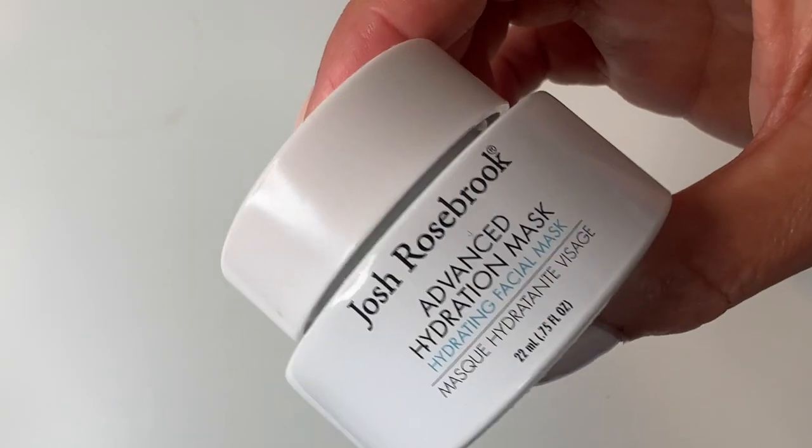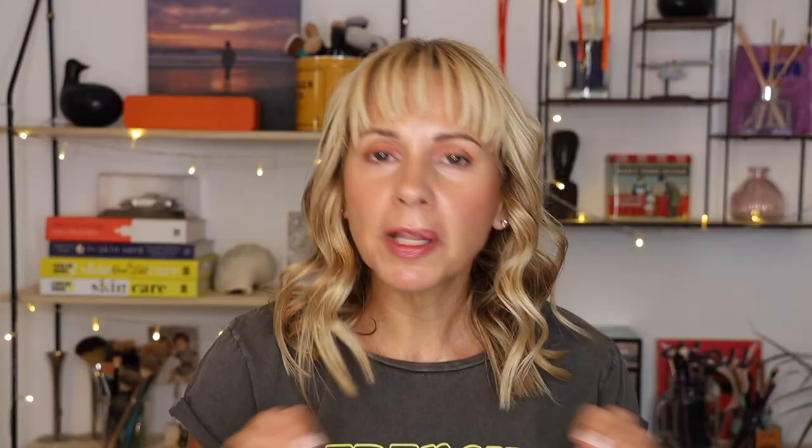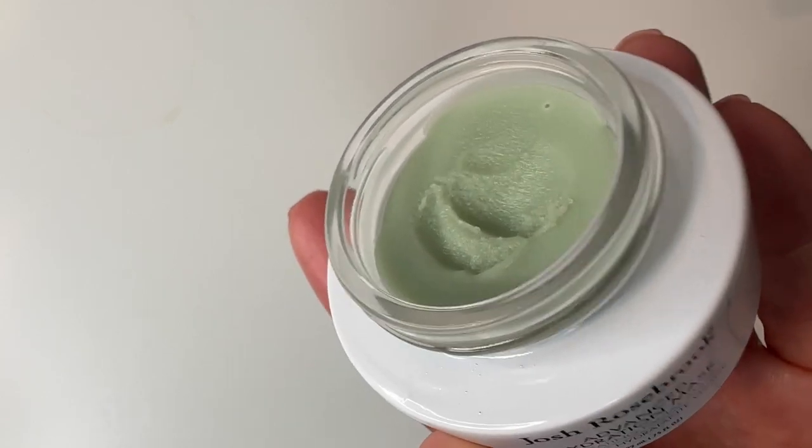The second product is by Josh Rosebrook — this is the Advanced Hydrating Mask. It plumps my skin up and juicifies it like no other product on the planet. It is deeply hydrating. Its sole function is to restore hydration levels and help with barrier repair. It's chock-full of oils, soothing ingredients, and antioxidants. It is not for oily skin — it is really designed for normal to dry, dehydrated, and mature skin. It's just for those lacking moisture and bounciness.